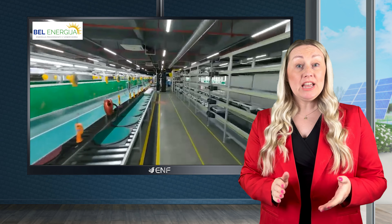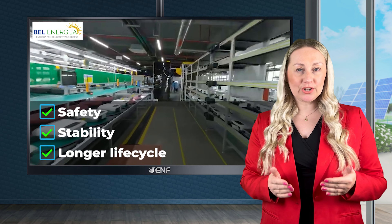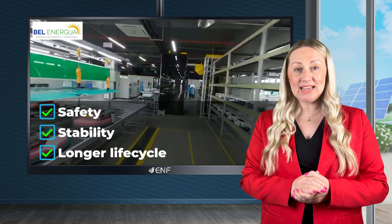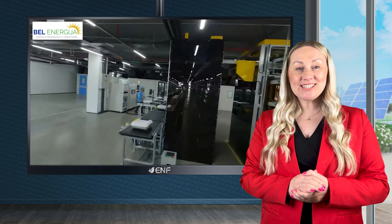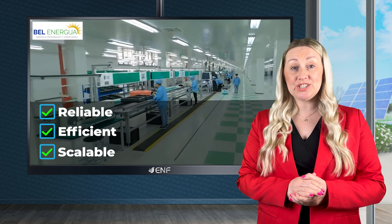Introducing the ECS series PV storage system by Fox ESS, a globally recognised brand in solar storage solutions. It is now available through Bell Energea, your trusted distributor of photovoltaic products.